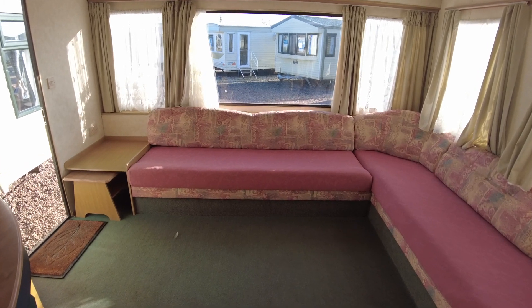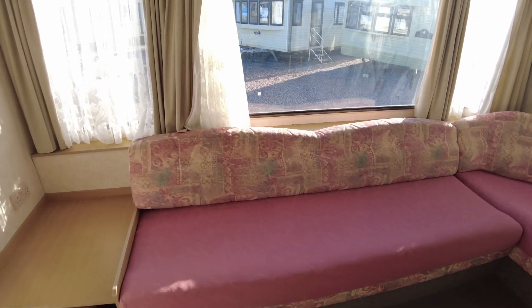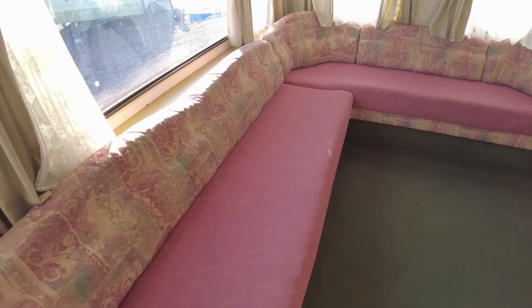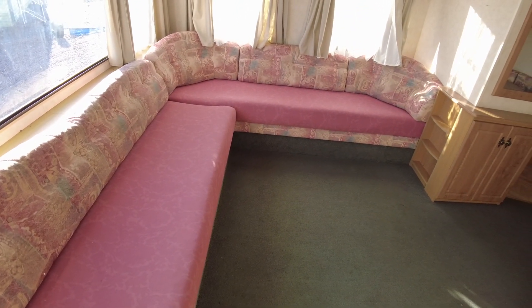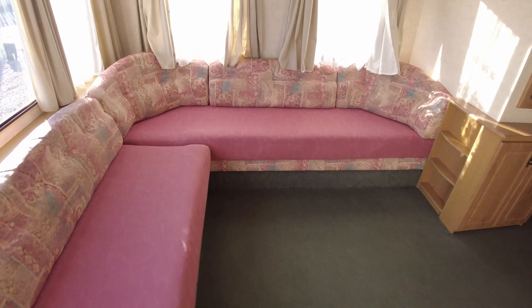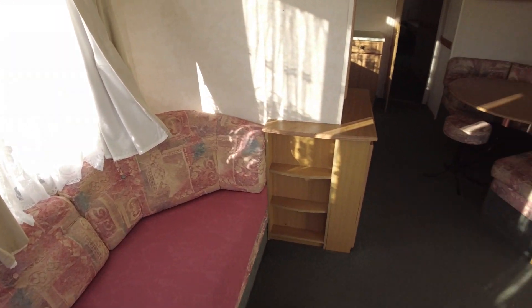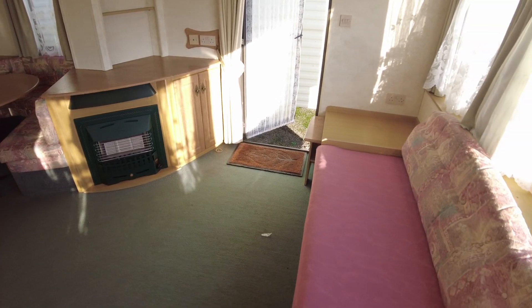This is a video walkthrough of the Kosal Capri. It's just had a cancelled sale on it, so we're just going to have a look around and update the video from the one we did before. It's a 35x12, 3 bed from 2001 and it's priced at £5,695. It's quite tidy throughout really — there's a few delaminated doors but for the age and value of the caravan it's in pretty good condition.